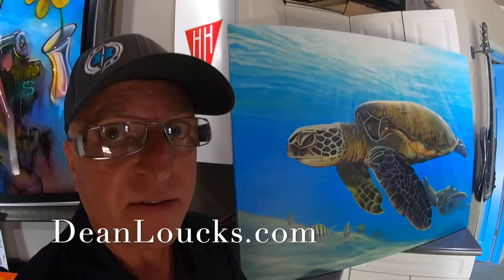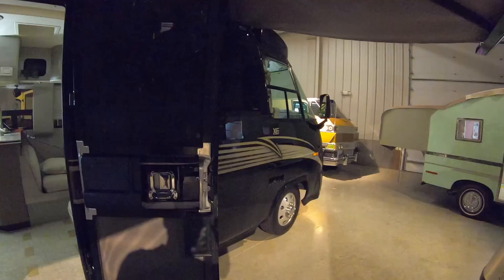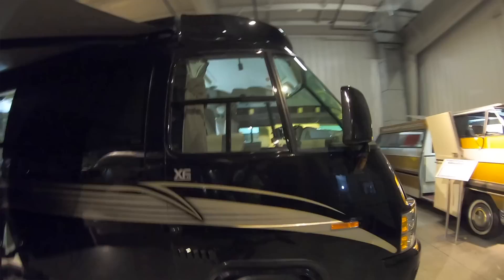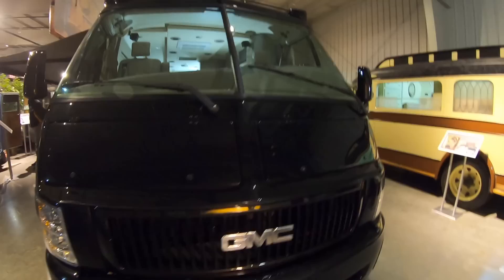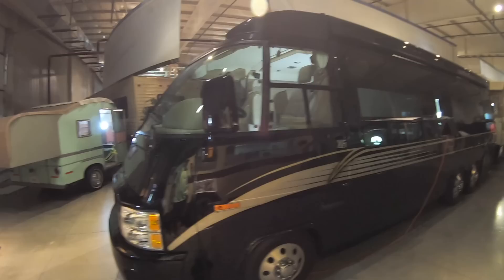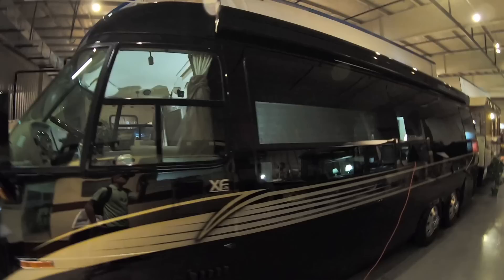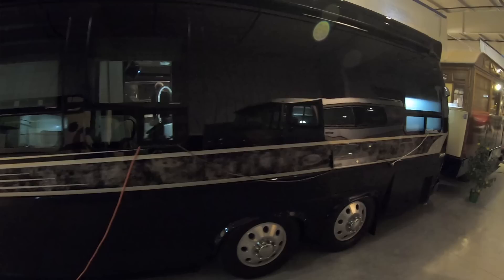This is a 1977 GMC motorhome restored by FMCA members Bob and Janet Prince. They definitely wanted to go way over the top with this build. They found this motorhome parked next to a dumpster — it was very weathered, had a rotted awning and flat tires. They wanted to downsize their RV but still have a really high quality rig, and they liked the style of the classic GMC body with its iconic lines.